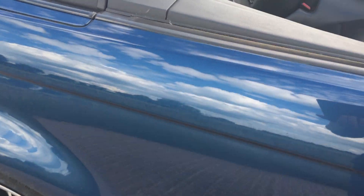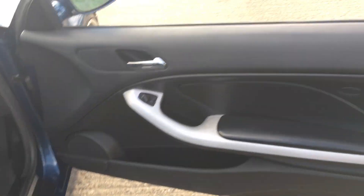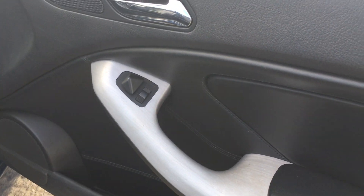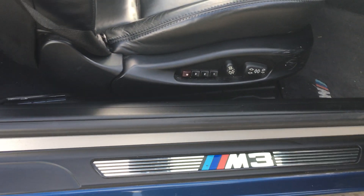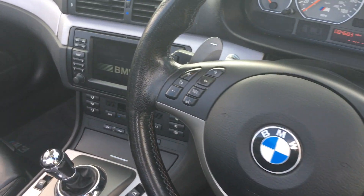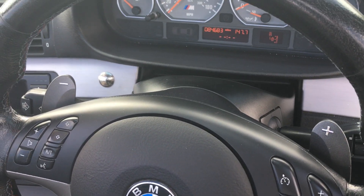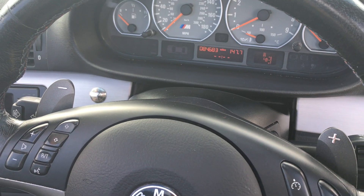We'll open it up and give you a little peek inside. Beautiful door cards — you've got kind of this brushed aluminum look, power mirrors, memory power seats. M3 on the door sill, factory M3 floor mats of course. Cruise control, radio controls. You've got your paddle shifters, upshift and downshift. 84,000 miles on the clock.